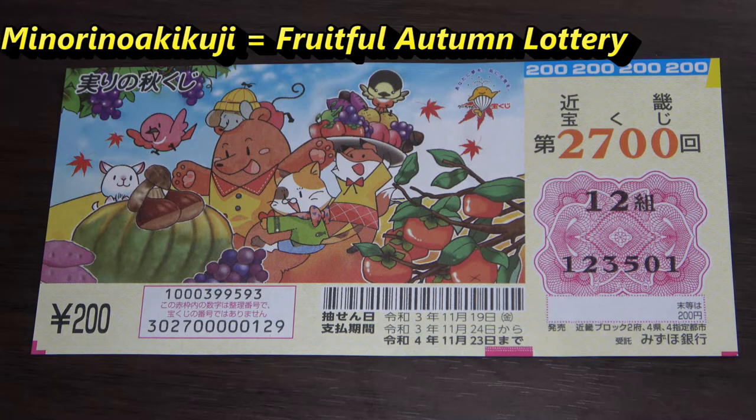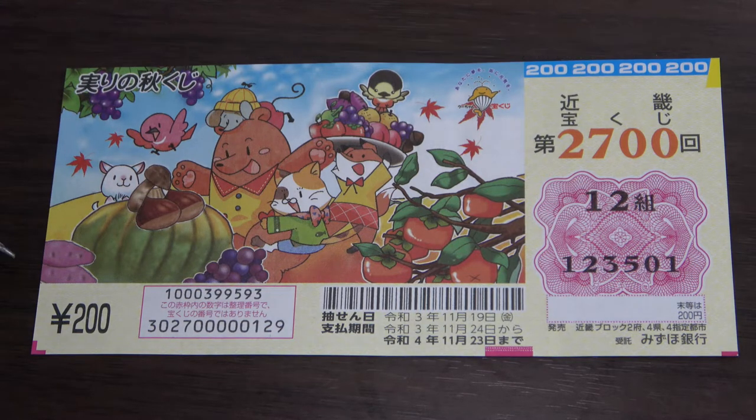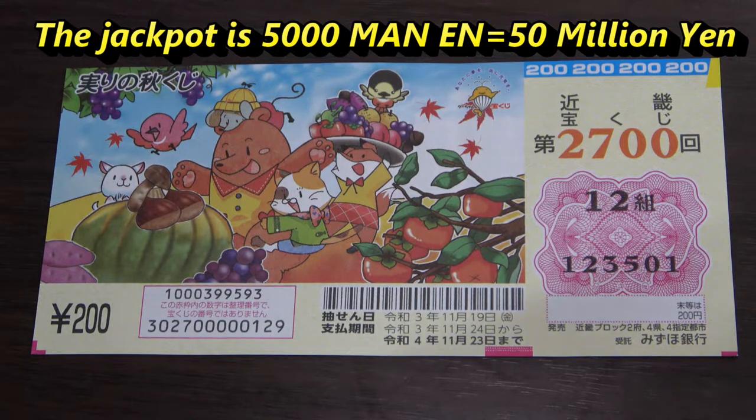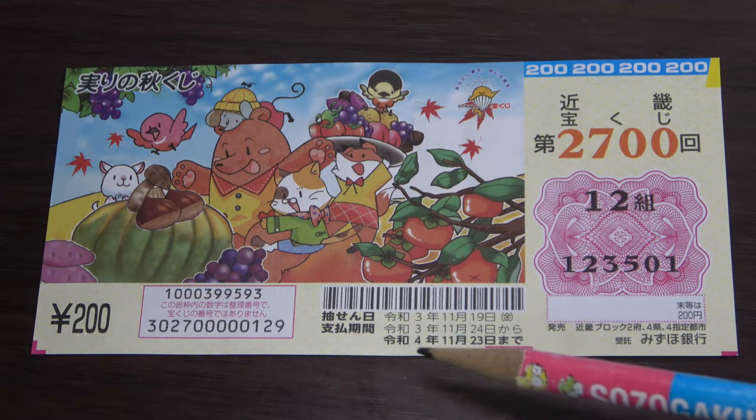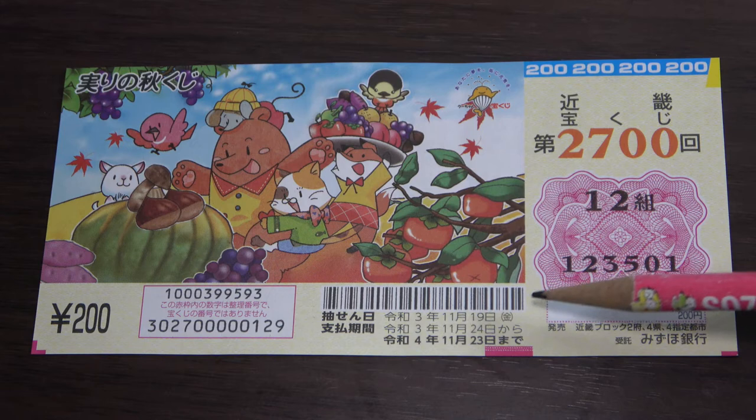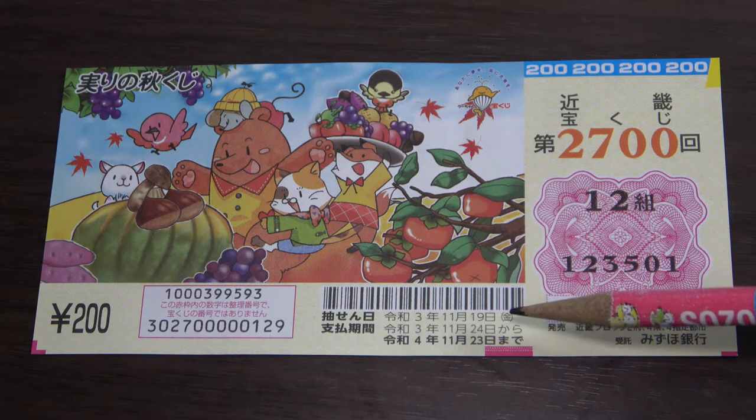A ticket costs 200 yen. The jackpot is Gosenmanen — that's a lot of money! This is my grouping number called Akumi, and these are my actual numbers.